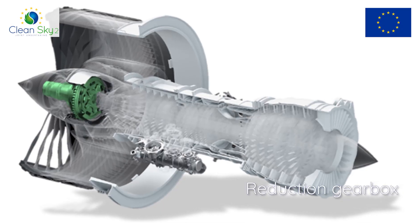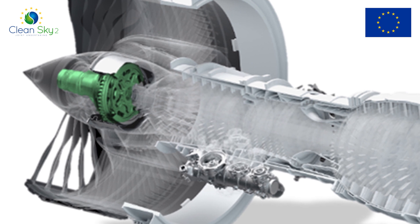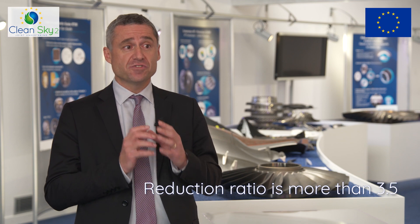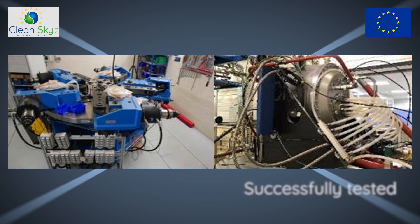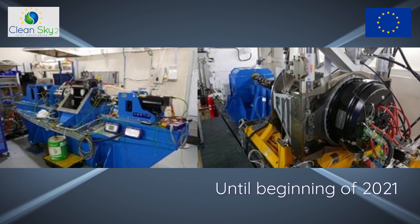The reduction gearbox transmits power from the low pressure turbine to the fan and reduces fan speed. All the engine power goes through this module. The reduction ratio is more than 3.5 — this is really a key technology. The reduction gearbox is designed by Safran Transmission Systems. It was successfully tested for the first time in 2019, and tests of robustness will continue until the beginning of 2021.